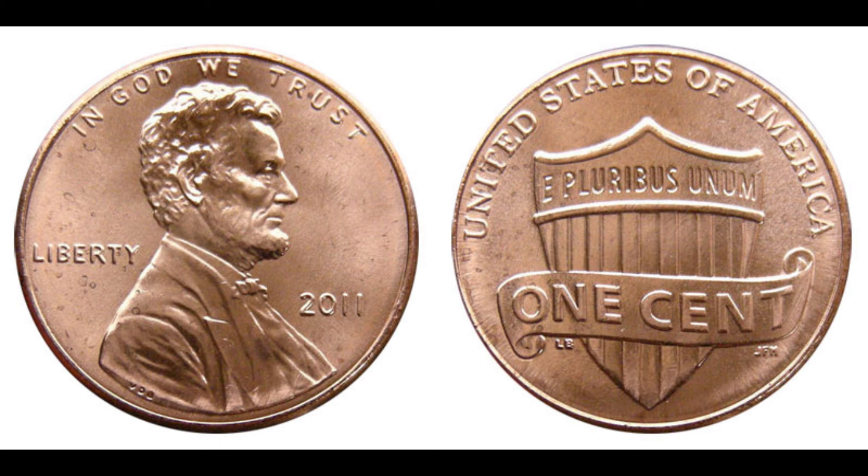Always check your change carefully, because you never know when you might come across such a treasure. If you're wondering how to identify a valuable penny, here are a few tips. First, always examine your coins with a magnifying glass to spot any unusual features. Second, pay close attention to the mint mark and the date — errors are often associated with specific years and mints. Third, if you think you've found a rare coin, consider having it authenticated and graded by a professional service.